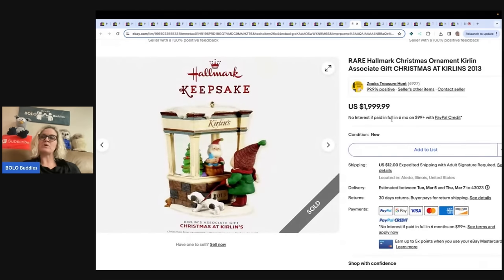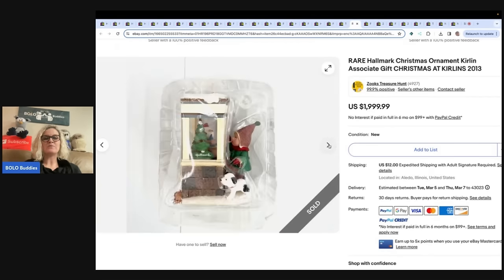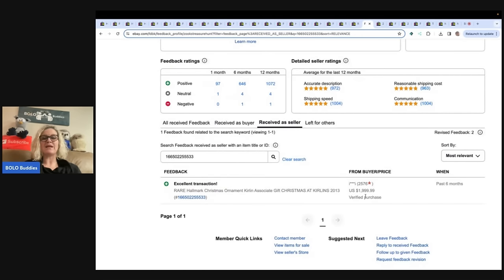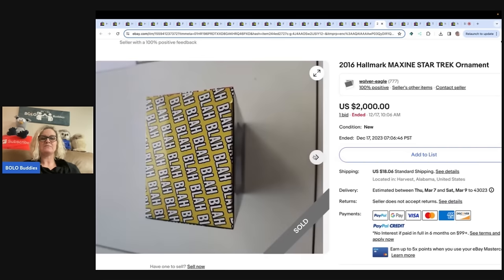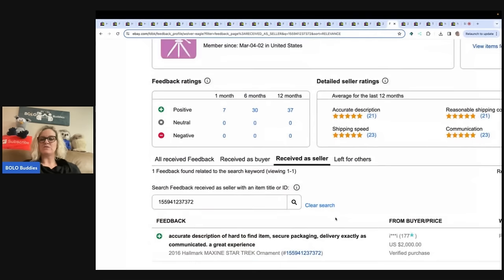This is a rare Hallmark Christmas ornament — Curlin's Associate Gift, Christmas at Curlin's. I don't know exactly why it's so special, but it is limited edition and it is a repaint. They didn't even put 'repaint' in the title on this one, but the people buying it — they knew. This one sold for $1,999.99. This one is a 2016 Hallmark Maxine Star Trek ornament — convention exclusive. It sold for $2,000. That's crazy.